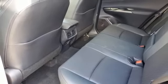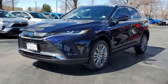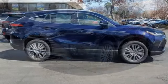Dual zone climate control, inline four-cylinder engine, hands-free liftgate, four-wheel drive, and integrated navigation system with voice activation.